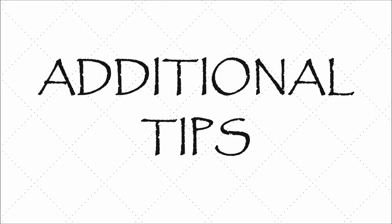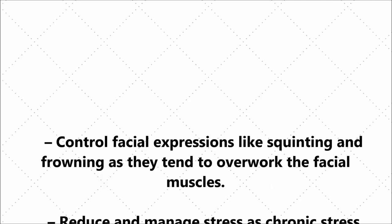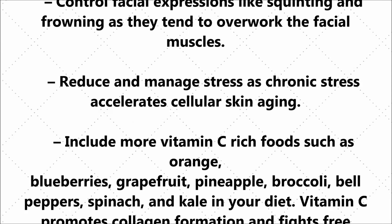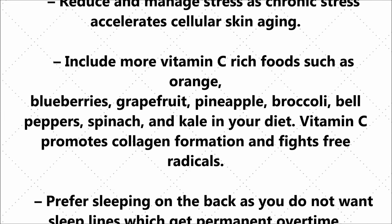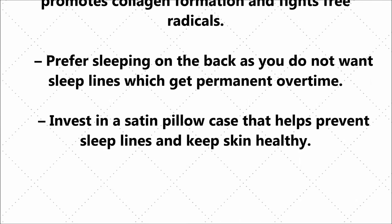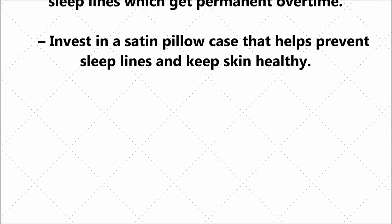Here are a few tips which will help to remove your facial wrinkles faster. Control your facial expressions like squinting and frowning as they tend to overwork the facial muscles. Reduce and manage stress as chronic stress accelerates skin aging. Include more vitamin C rich foods such as orange, blueberries, grapefruit, pineapple, etc., because vitamin C promotes collagen formation and fights free radicals. Prefer sleeping on your back as you do not want sleep lines which get permanent over time. Invest in a satin pillow case that helps to prevent sleep lines and keep skin healthy.